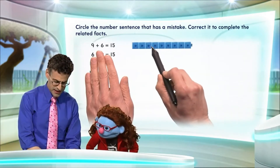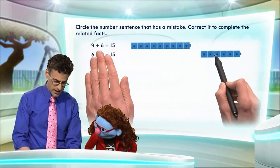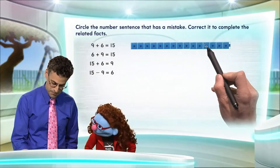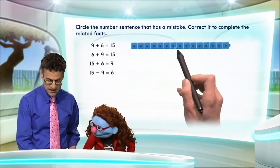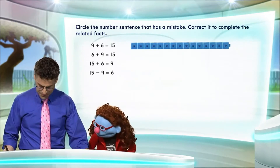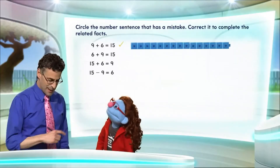Well, let's take a connecting train of 9, and then we'll bring on 6 more. Addition means we put them together, so we connect those. And then if we count — 1, 2, 3, 4, 5, 6, 7, 8, 9, 10, 11, 12, 13, 14, 15 — we get 15. It does equal 15, so that one we like. I'm going to put a little check mark there. We are not going to circle that one. That's absolutely right.